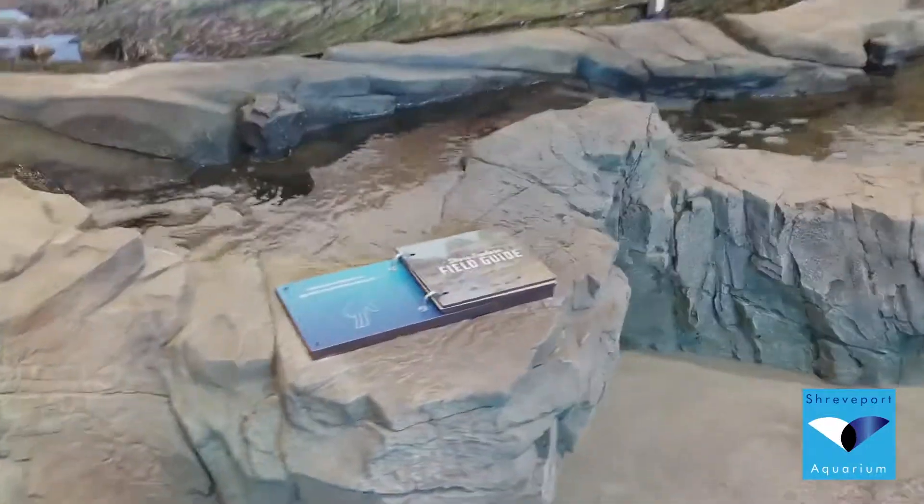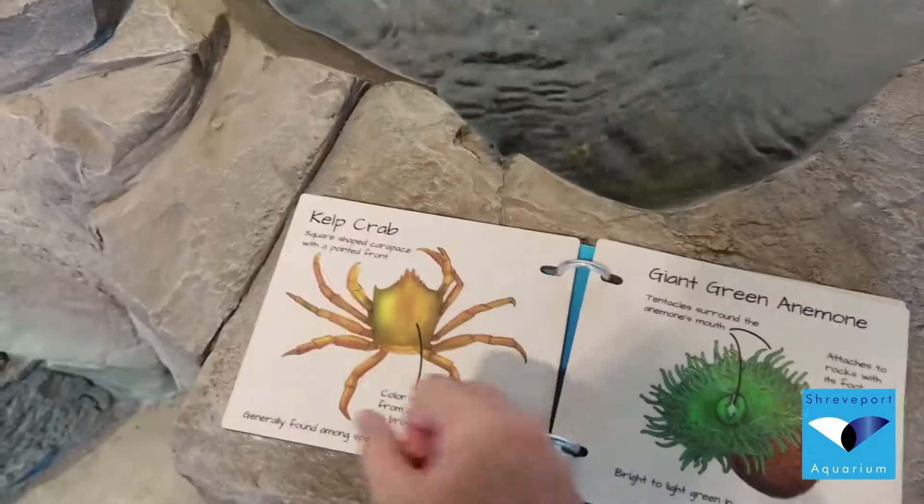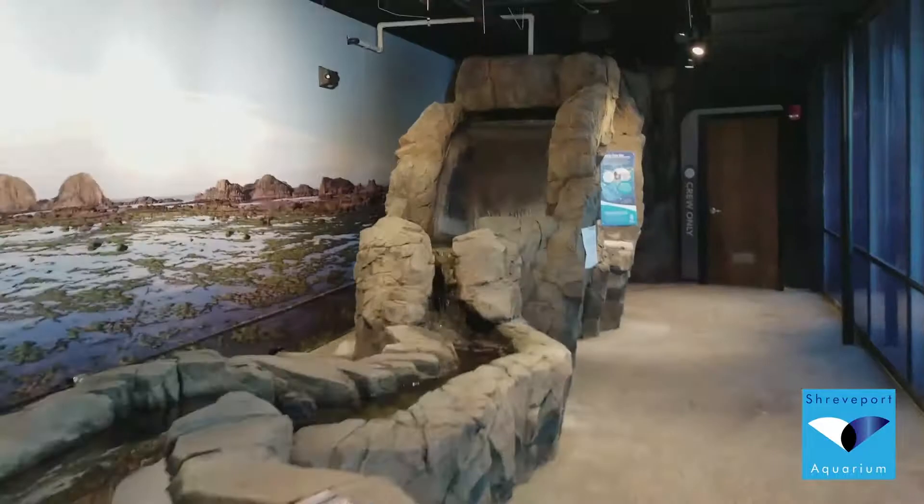And moving along to Shore Explore. Paint is in, water's in, and our field guides to tell you exactly what you're going to be able to interact with. And also, the waterfalls are flowing.